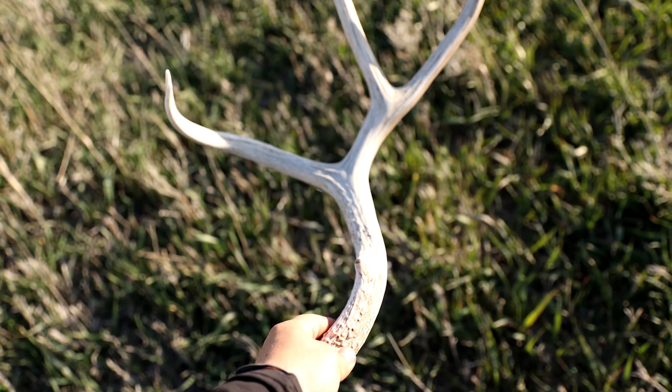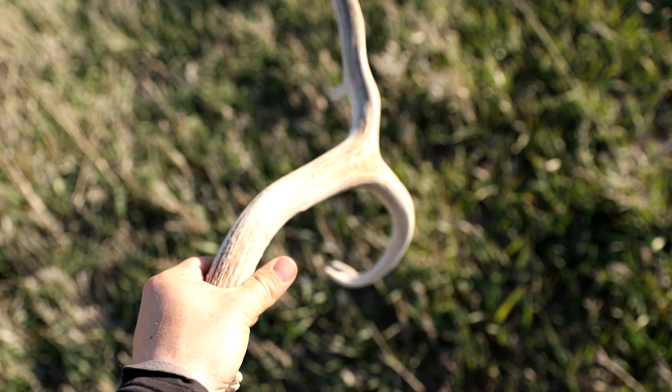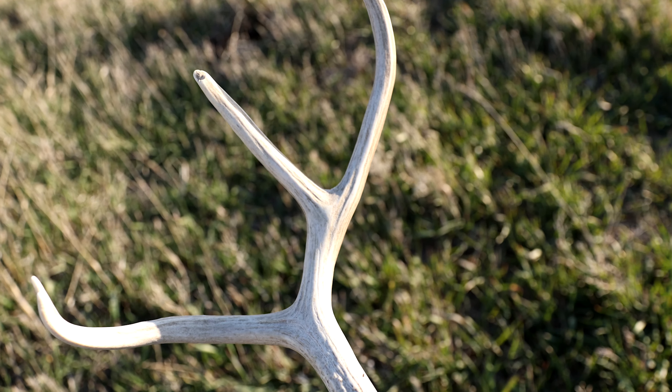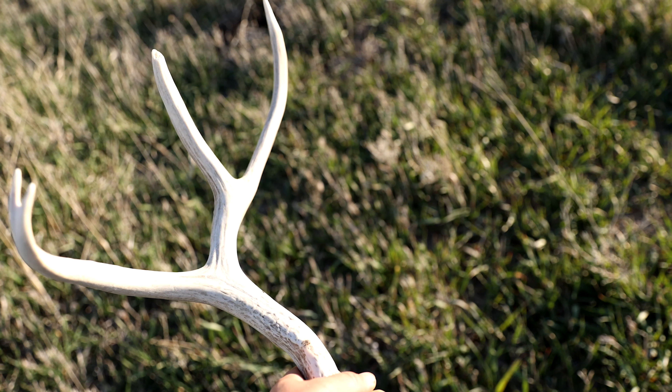Third shed of the day. Looks like another old one — pretty small, though. That's cool. Slingshot. Future stuff. That's sweet — about three or four years.